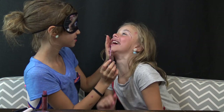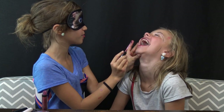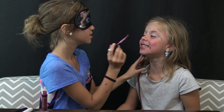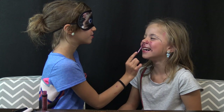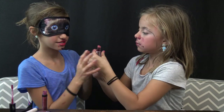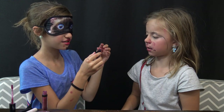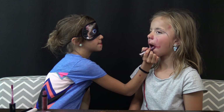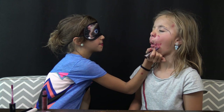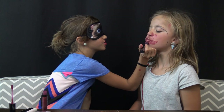I need lip gloss. More. Give me. Close your mouth, open it up. Open it up. Close your mouth. Beautiful. I'm done. What do I have next? Lipstick. Open it up. Look at those luscious glitter lips.